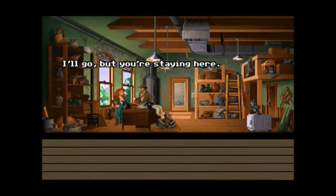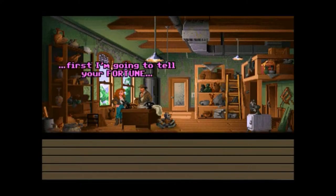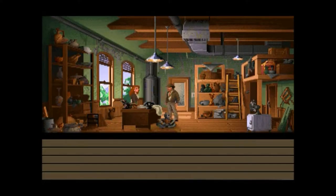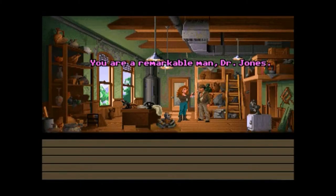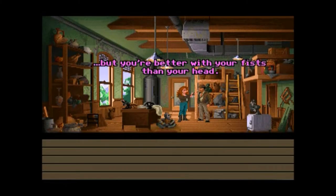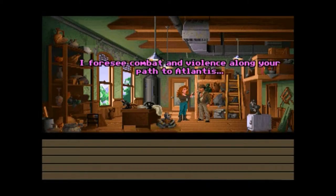Let's do that. She's gonna kill me. You are a remarkable man, Dr. Jones. You possess great strength of character. You are resourceful. But you're better with your fists than your head. I foresee combat and violence along your path to Atlantis.